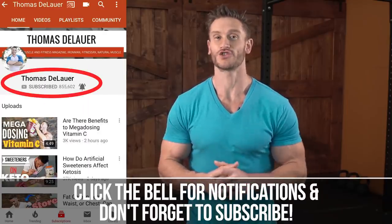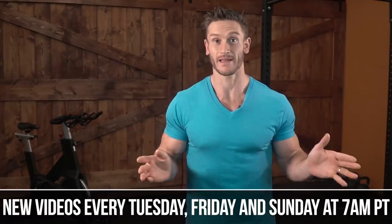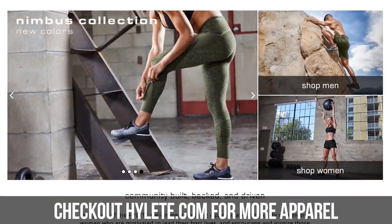If you haven't already, make sure you hit that subscribe button. You'll get three videos a week on Tuesday, Friday, and Sunday at 7 a.m. Pacific time. Also make sure you hit the little bell to turn on notifications whenever I go live, and check out HiLite.com for the latest and greatest deals on awesome apparel.